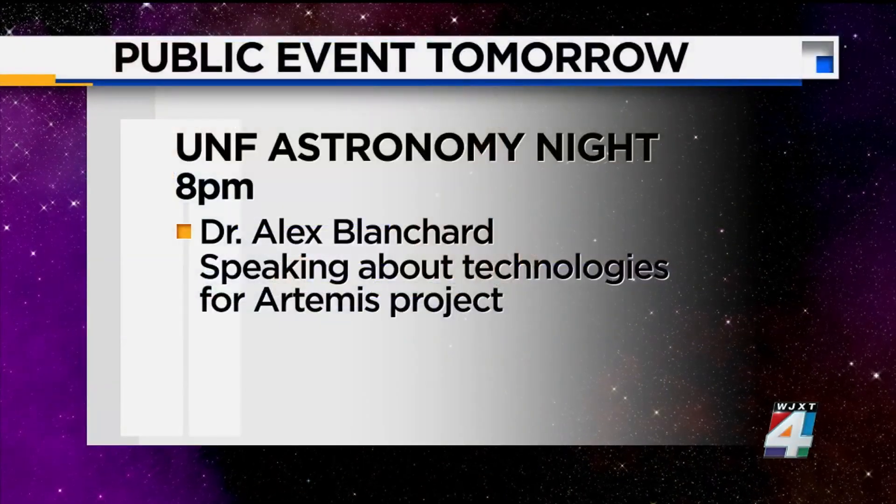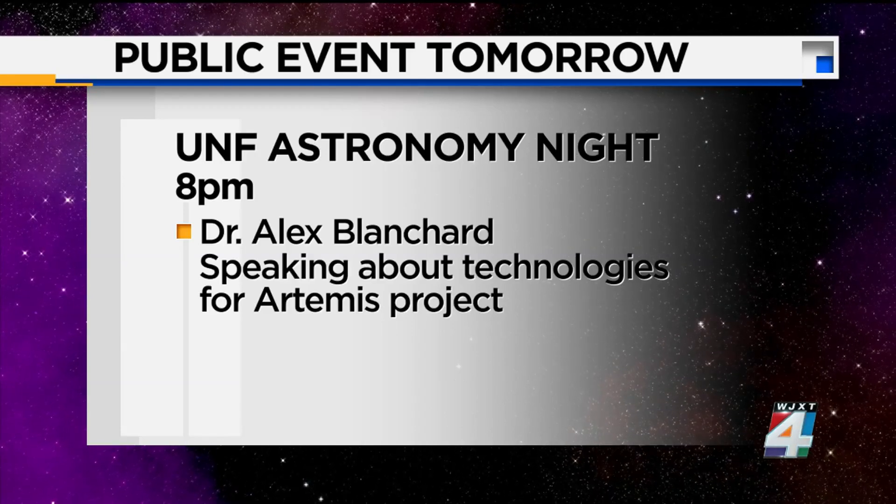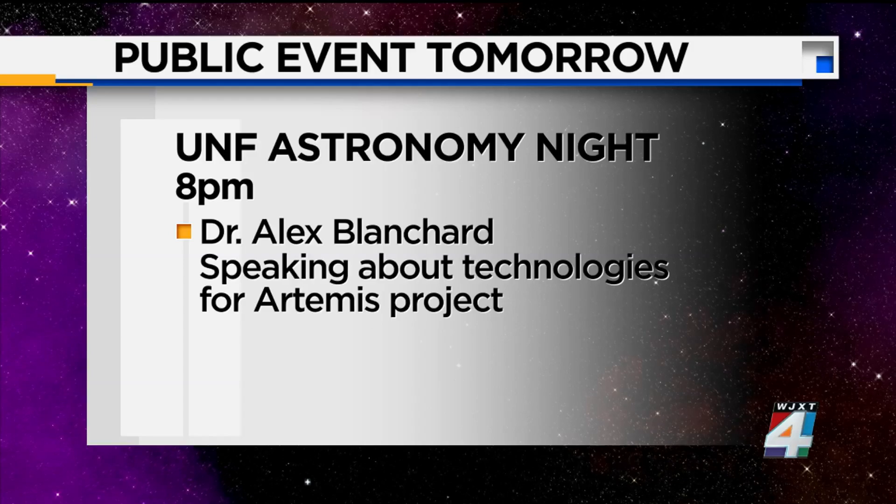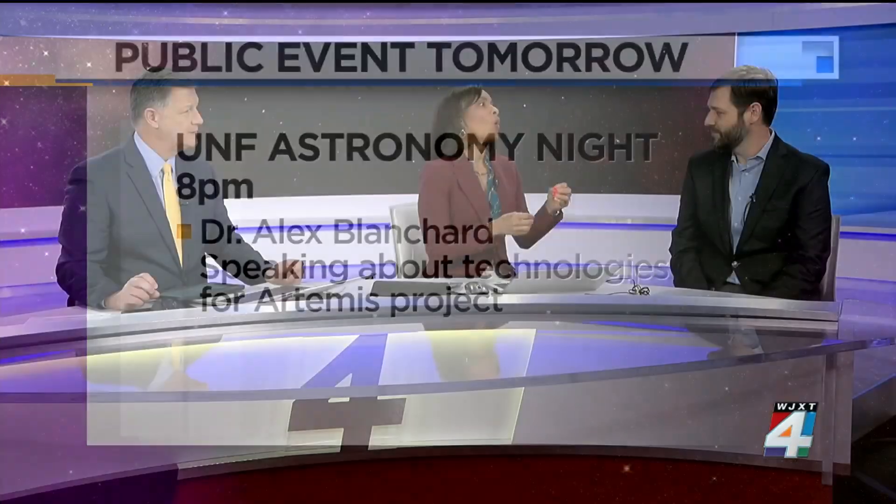We do astronomy nights — we've got one coming up tomorrow night. We've actually got a NASA engineer from Huntsville coming: Dr. Alex Blanchard is going to talk about some of the technologies he's developing for the Artemis project. And if it's clear, you're welcome to come and stargaze with us. I was really excited about the selfie module built by students at Embry-Riddle. It was designed to pop off during the landing and photograph the touchdown on the moon, which would be really historic. Whether it worked or not, we don't know yet — hopefully by tomorrow we'll know one way or the other.